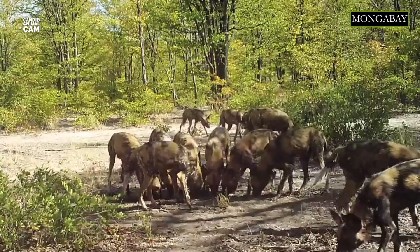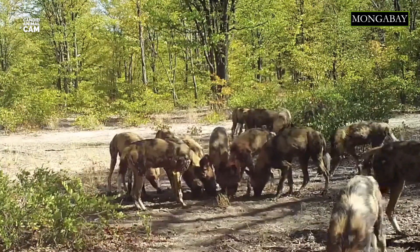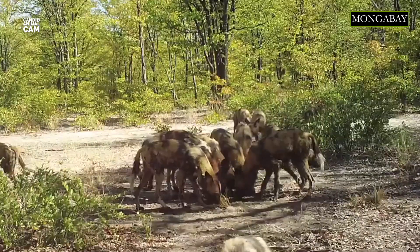African wild dogs are highly social animals, forming packs that can have more than 60 members. They live and hunt in groups, which are usually dominated by a monogamous breeding pair.